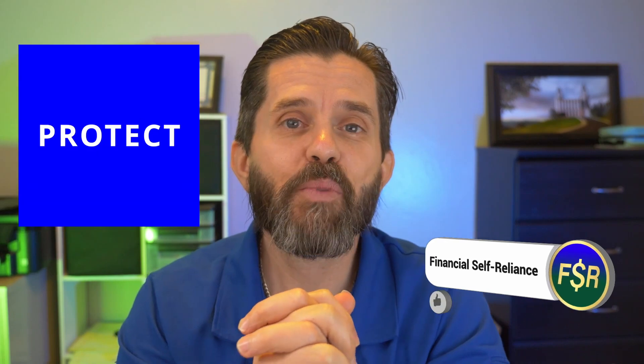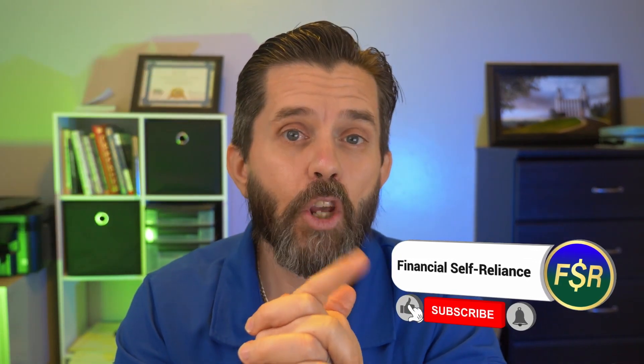My name is Paris Clough and this is Financial Self-Reliance. I absolutely love helping people manage, protect, and grow their money. In this video, we're going to talk about how to grow your money through dividend investing and how to really focus in on some good, solid, strong positions in each of the sectors so that you have a good, strong portfolio that's properly diversified. So let's take a look at the financial sector of my portfolio.